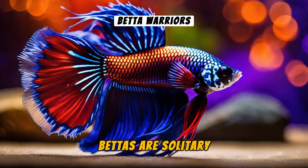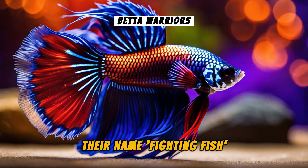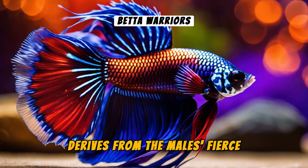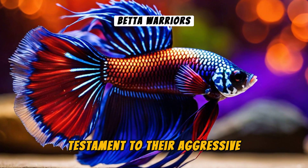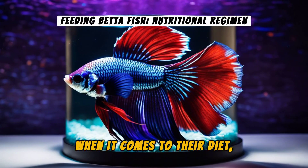Betta's are solitary creatures, preferring to live alone. Their name 'Fighting Fish' derives from the male's fierce territorial battles, a testament to their aggressive nature and indomitable spirit.